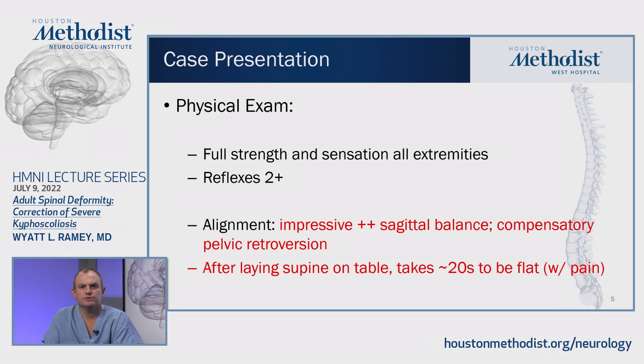On his physical exam, he was full strength and has full sensation in all of his extremities. He has two-plus reflexes in all of his extremities. On his overall alignment in the office, he had very impressive positive sagittal balance, which he heavily compensated for with pelvic retroversion. And even then, he still wasn't able to fully look you straight in the eye and stand up straight. When lying him supine on the exam table, it did take him about 20 seconds or so to be flat, and that was not without significant pain.